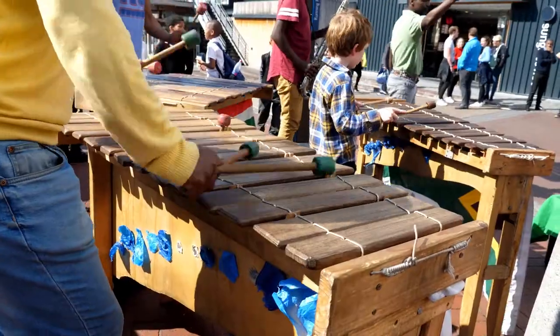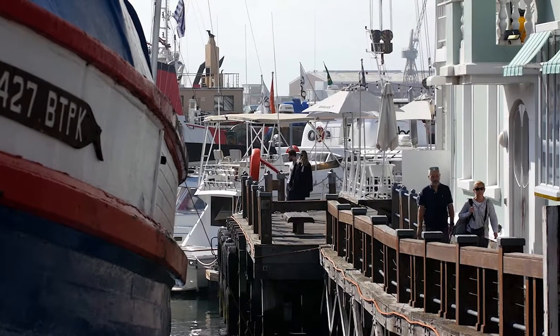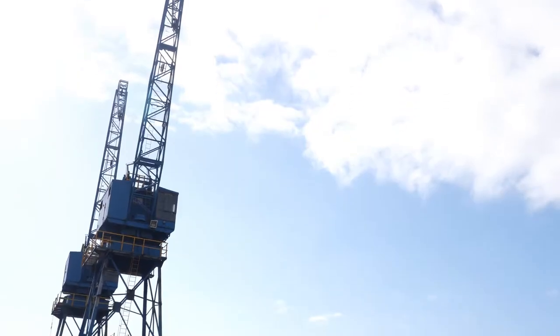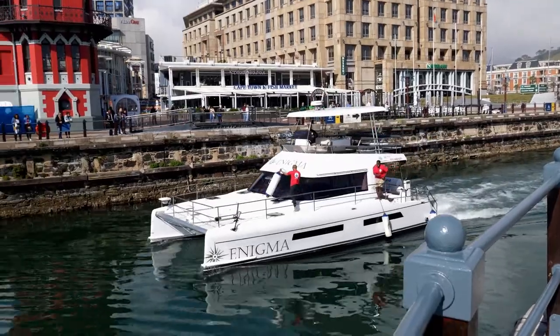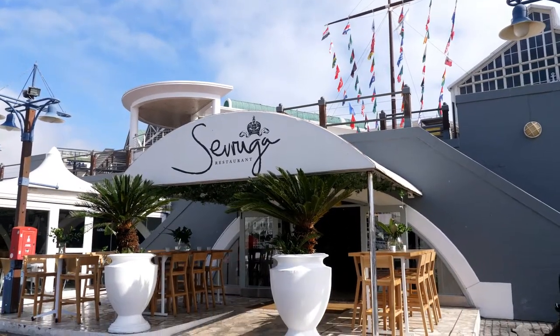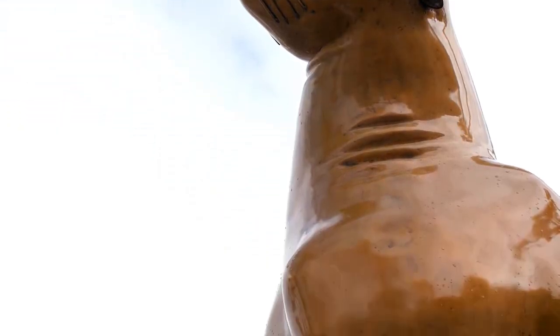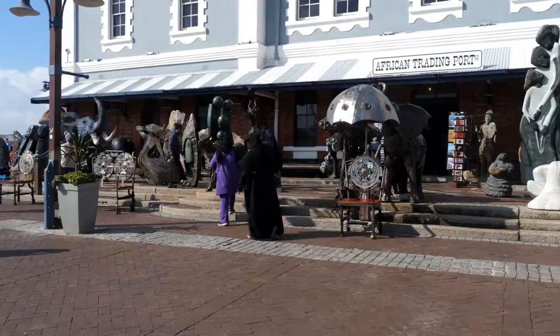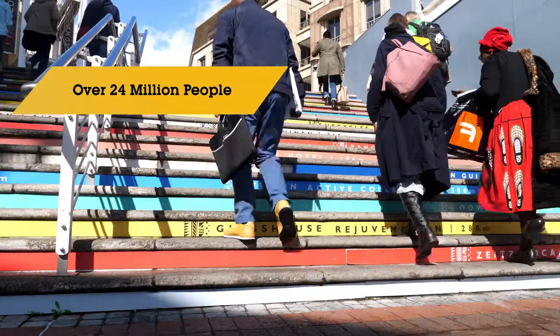The waterfront is not that easy to define — it's not a shopping center, it's not a hotel, it's a destination. It's a place where people live, work, and play, and everybody is welcome to come to the waterfront. Size-wise, the waterfront is about 120 hectares of ground, inclusive of an operational working harbor. It entails various commercial, upmarket tenants, over 12 hotels, and various retail outlets. Through a normal business year, we look at over 24 million people visiting the waterfront.